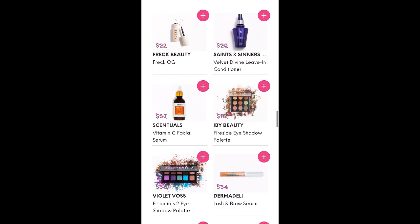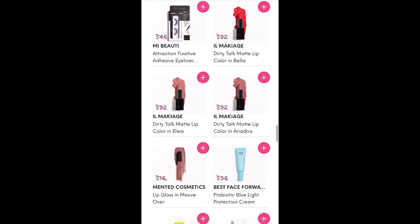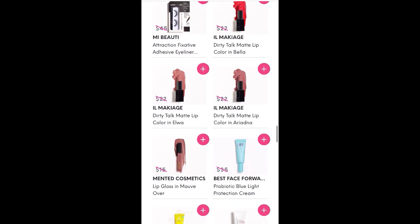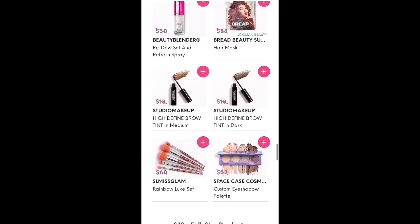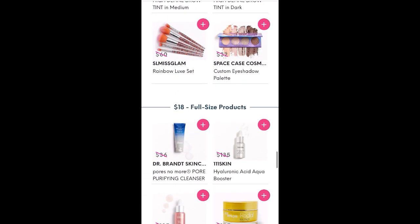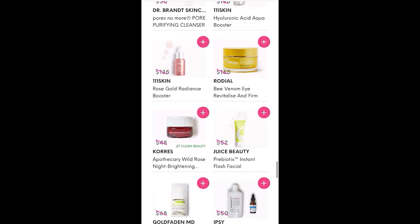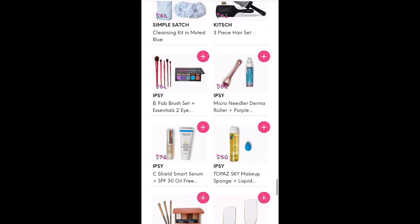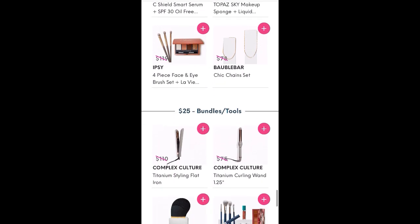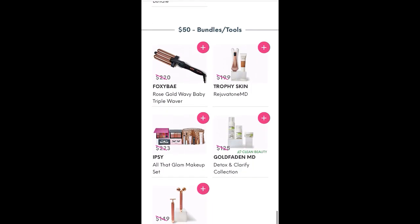Now here are the $12 full-size products. The Centella Vitamin C Facial Serum is also an option in Ipsy's Winter Box, which is kind of funny. There are several other shades in the Il Makiage lipstick — it's funny they chose that bright red for me when there are neutral colors too. There's also a Beauty Blender setting spray, and some SL Miss Glam brush sets. Moving to the $18 full-size products — the Coors nighttime sleeping product is one of my favorites, and it's awesome to see it in the add-ons; you can get it cheaper at TJ Maxx if you look. Then there are $25 and $50 bundles and tools as well.